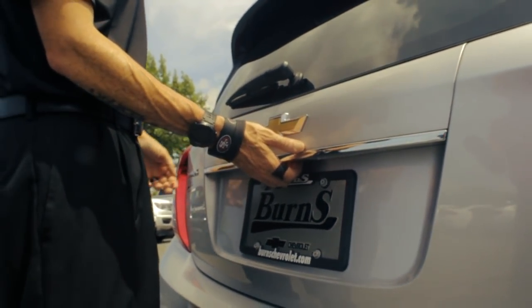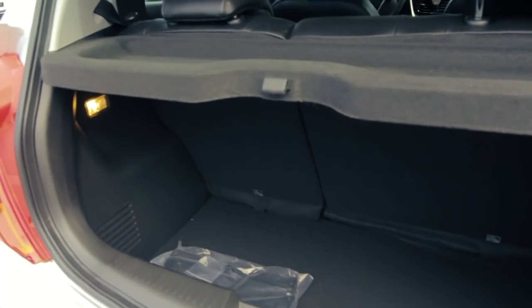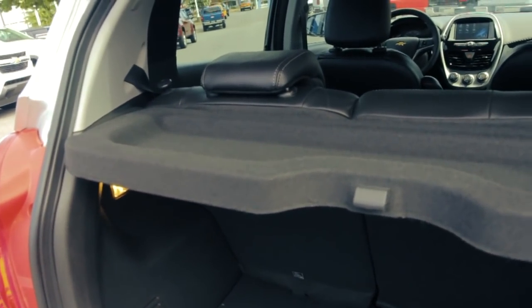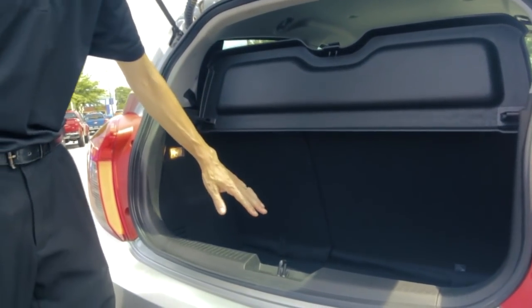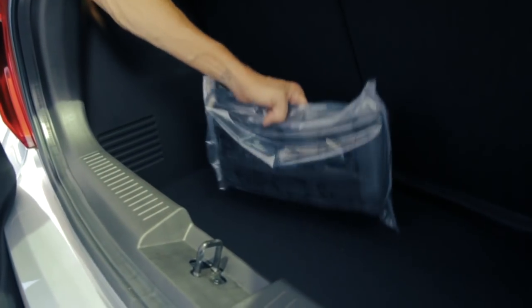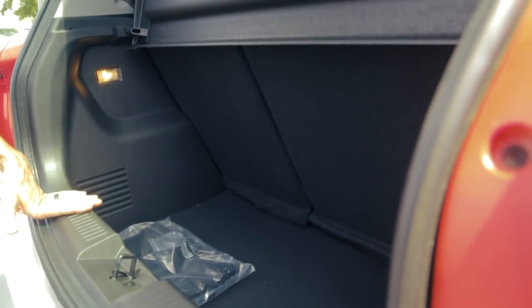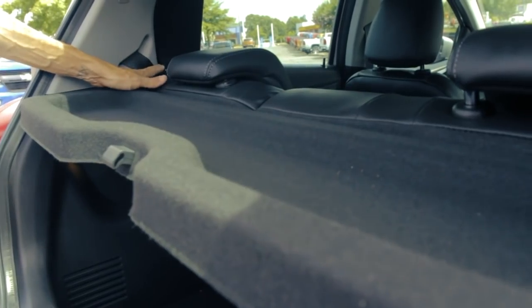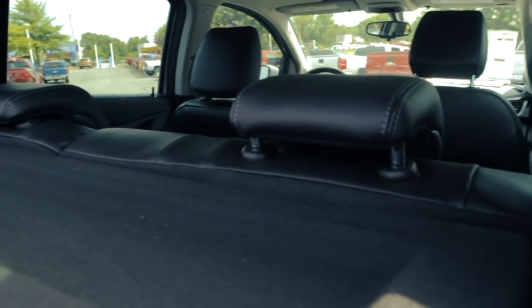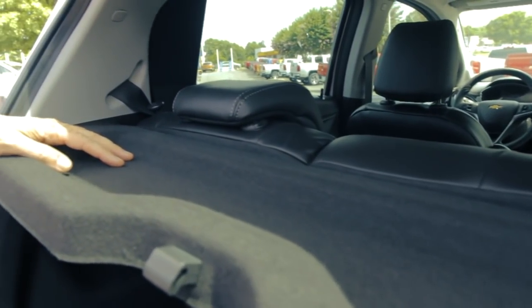I'm going to pop the trunk and show you how much space we have in the back. The trunk space is not small at all. You do have a privacy cover that is easily rolled up to give you extra space. There's also a front license plate cover which we will install for you if you come to Burns Cadillac Chevrolet. When I lay this privacy cover down, you'll notice two handles on each side that allow you to fold the seats down for even more trunk access.